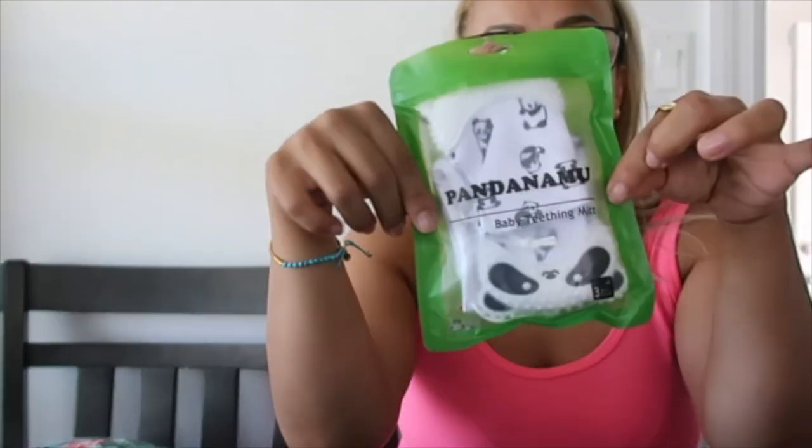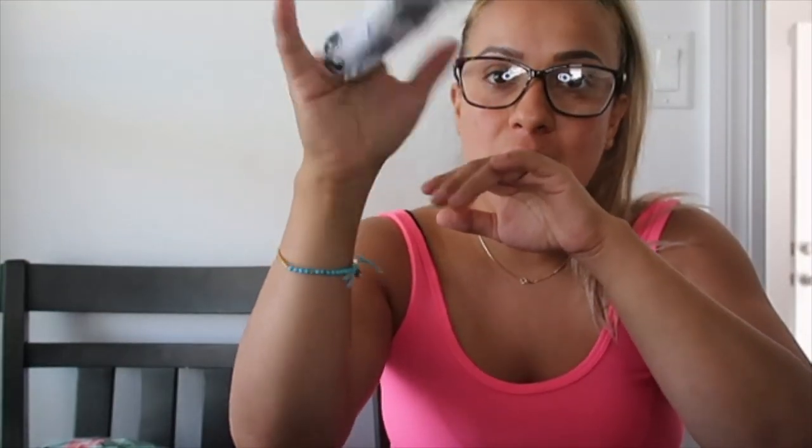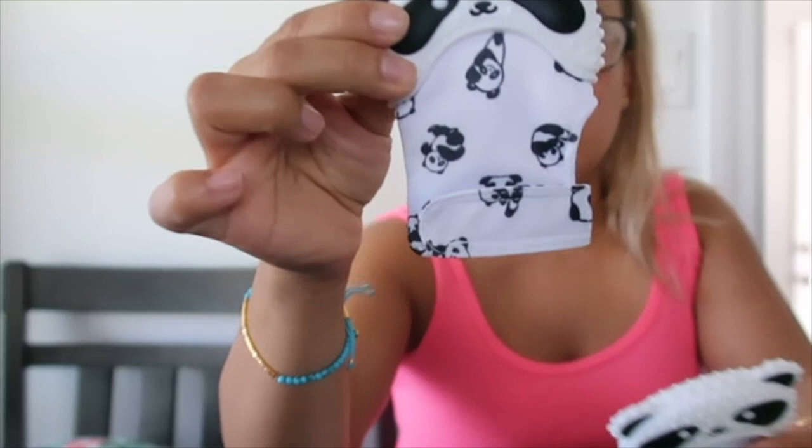I'm gonna start off with this baby teething mitten. I got these for about ten dollars — two for ten. My baby has been sucking on her hand a lot and I think she's teething, so I'm gonna use these. Since she's still not able to hold toys, I figured these were cute and handy — I can just put them on her hands. It comes with two of them and a mesh bag so you can wash them and they won't get dirty.